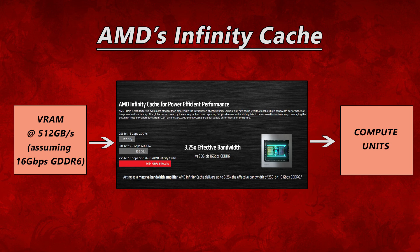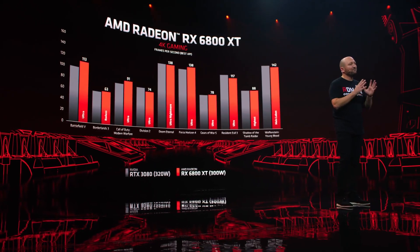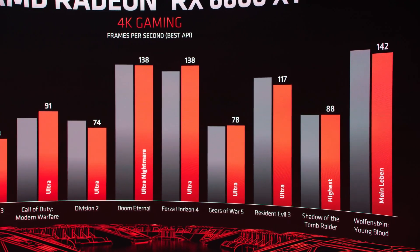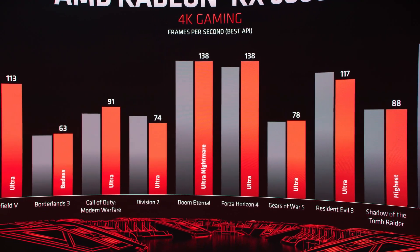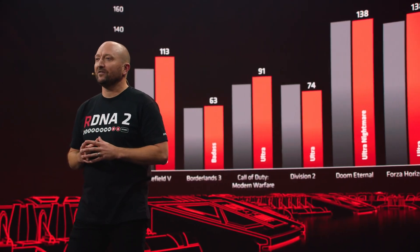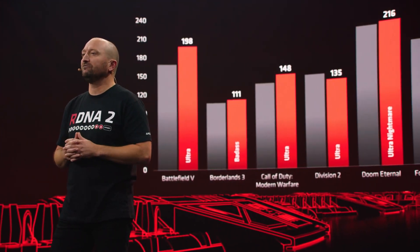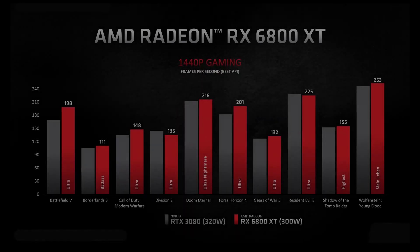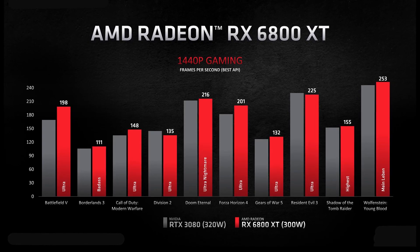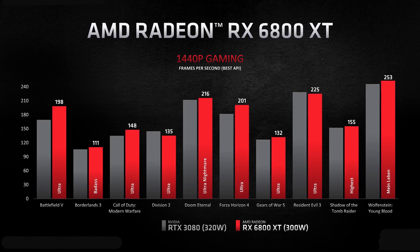I looked at AMD's performance charts for the RX 6800 XT to find clues about whether the 256-bit memory bus with Infinity Cache was keeping up with the RTX 3080's 320-bit bus. The easiest way to tell is to look at the 1440p chart versus the 4K gaming chart, since at 4K you need more VRAM and more memory bandwidth. So we should see this play out in the charts — or not — if the Infinity Cache is actually keeping up.